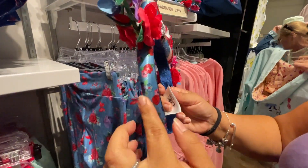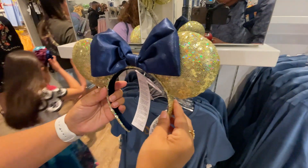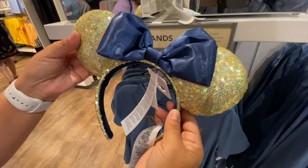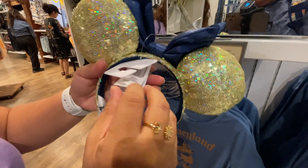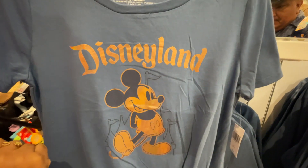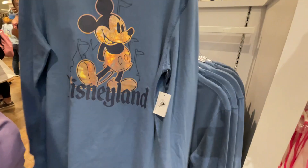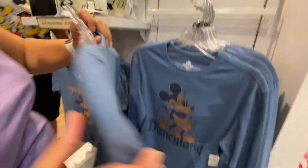There are also gold ears with a navy blue bow for $29.99. New shirts feature a side knot and a copper shiny silk-screened Mickey for $36.99, with a long-sleeve version without the knot for $44.99.